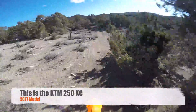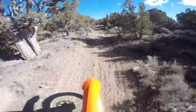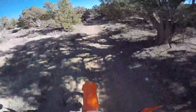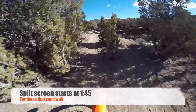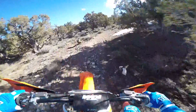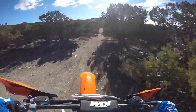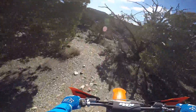Hey guys, Kyle with Dirt Bike Channel here. I've got something really special to show you today. I'm on the KTM 250 XC, the 2017, going up this wash on this trail. I'm gonna turn around once I get to the top, bring the bike back down, then get on the 300 and do the exact same section of trail, shifting in the same place. We'll see which one is better.